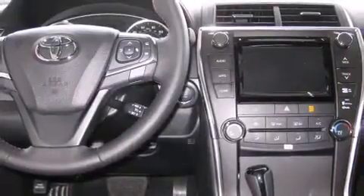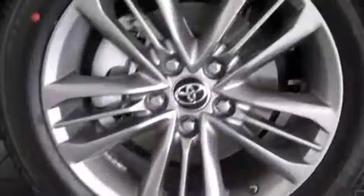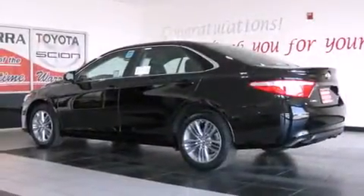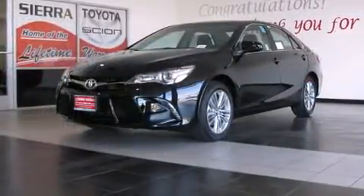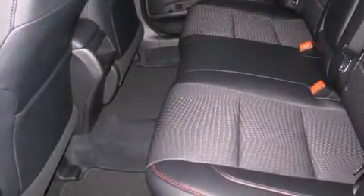remote keyless entry, and a premium sound system with six speakers, providing you and your passengers a sensational audio experience. Toyota also prioritized safety and security by including head curtain airbags, front and rear side impact airbags, traction control, brake assist, a panic